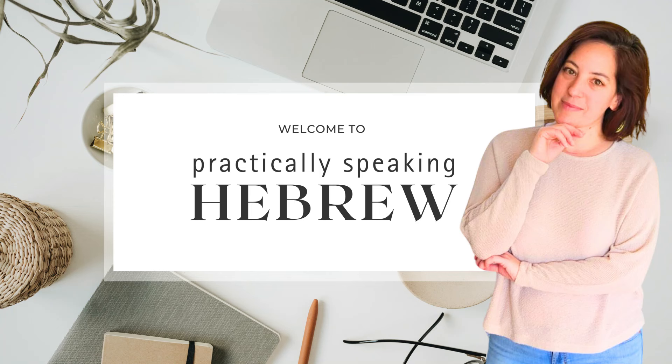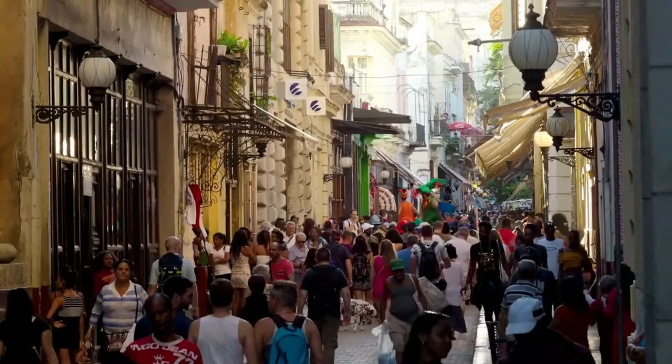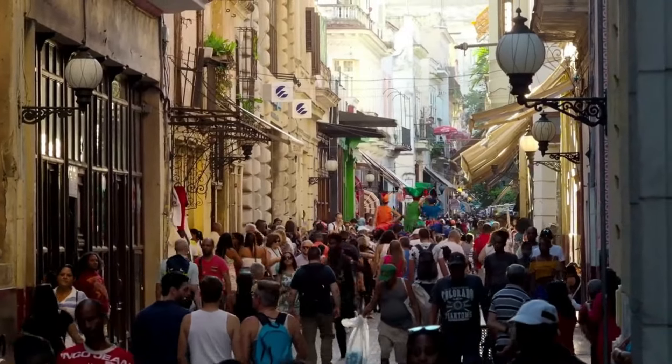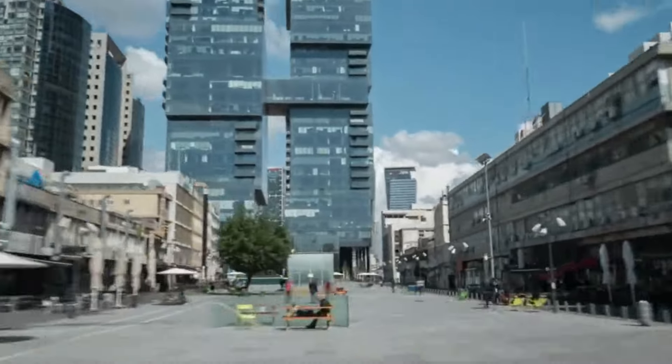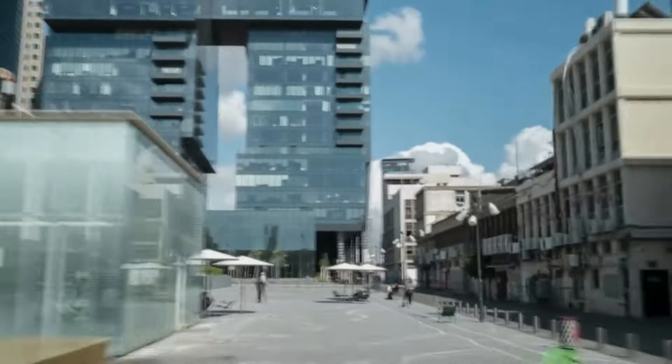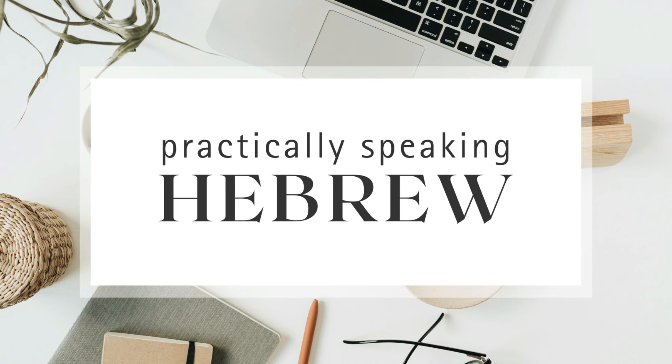Shalom and welcome. My name is Inbal from Hebrew by Inbal, and I'm thrilled to guide you on a transformative journey into the heart of the Hebrew language. If you've ever dreamed of speaking Hebrew confidently and clearly, just like a local, understanding its nuances and embracing its rich culture, you're in the right place. Welcome to Practically Speaking Hebrew.